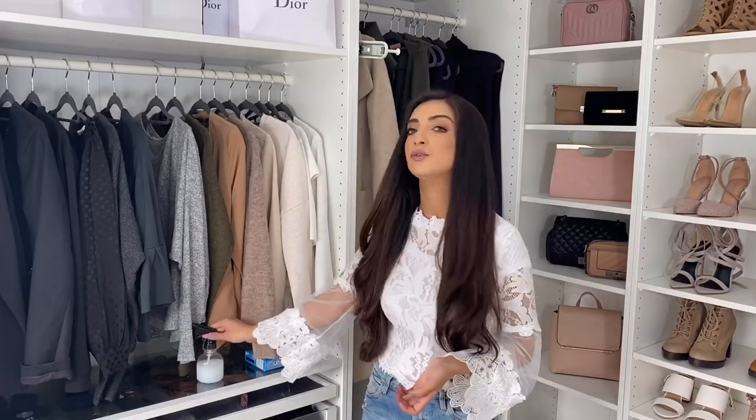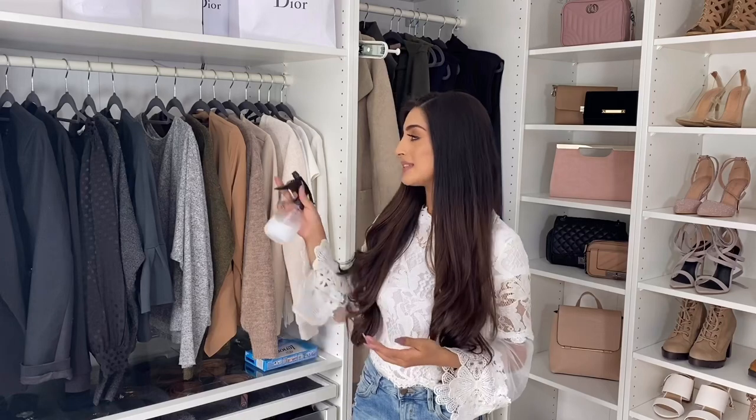Another thing I like to use to keep my clothes smelling fresh is diluted fabric softener. If you have clothing you don't want to wash after every use, like jackets or sweaters, just spritzing this on them keeps them smelling like they've just been washed.